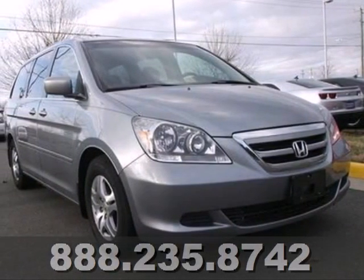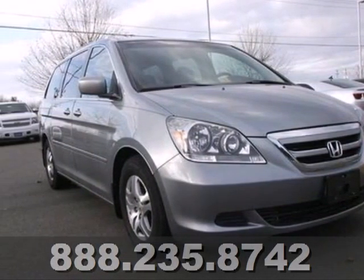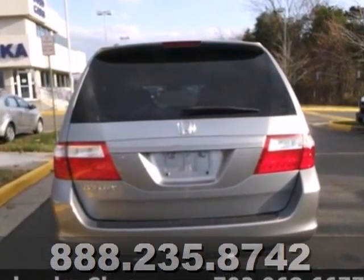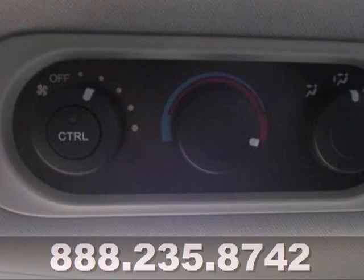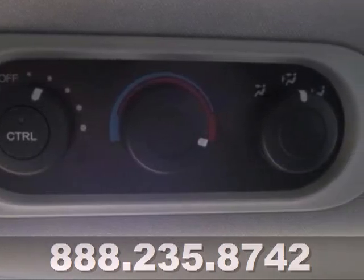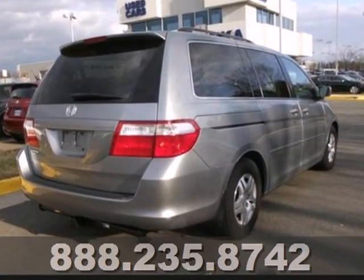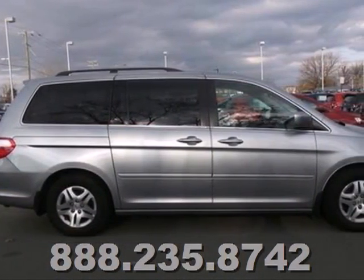It's a 2007 Honda Odyssey. It includes privacy glass, a rear window defroster, remote power door locks, AM FM CD audio system, and so much more. A perennial favorite among car critics and consumers alike, the 07 Odyssey excels at all things important for a minivan.